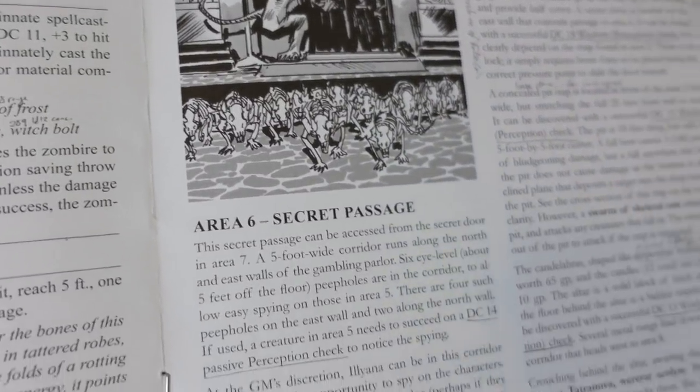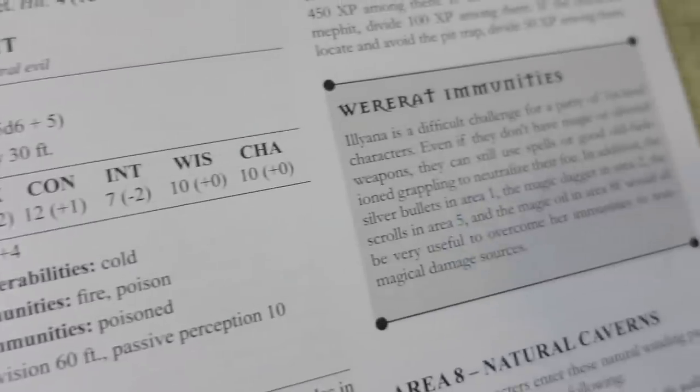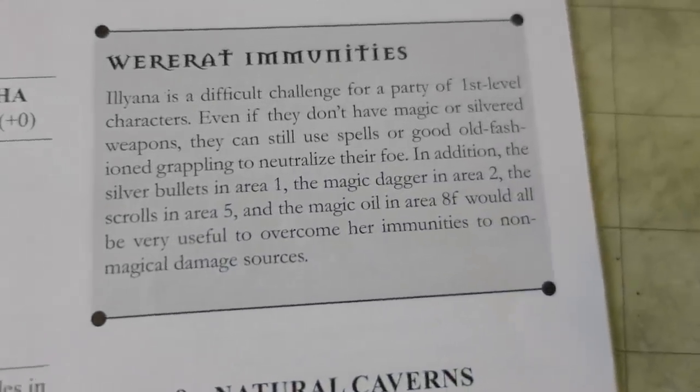I totally forgot about the were-rat's immunities, but the module does include a few opportunities for your level 1 PCs to grab effective weapons, and this high level of support for the DM and players is what made the very deadly as-written were-rat quest in the Dragon of Icespire Peak so surprising to me!